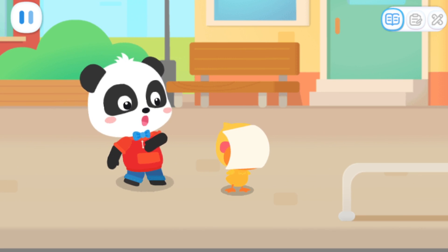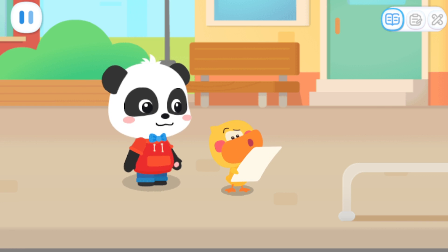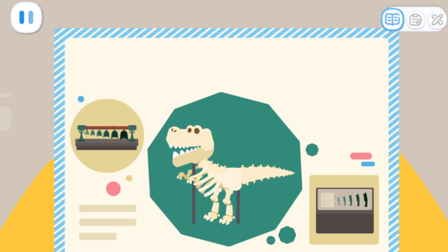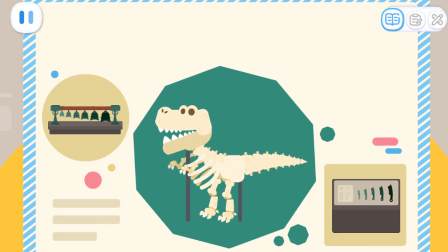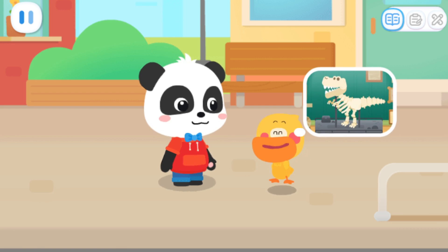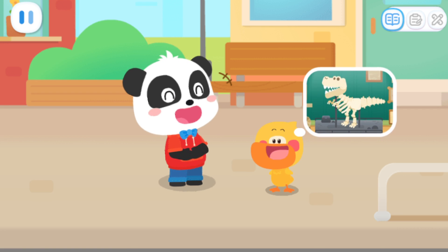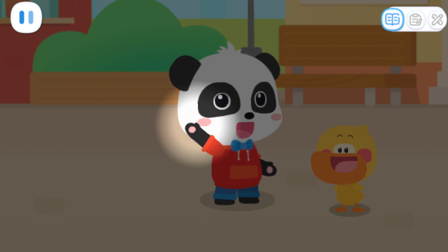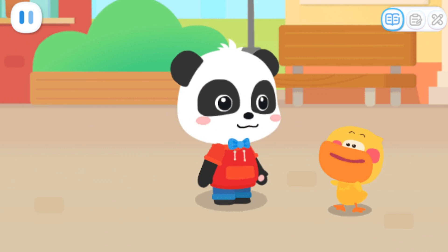Why is it getting dark? What's this? Let me see. Little Panda's museum is free to the public. There is a dinosaur fossil and all kinds of cultural relics in it. A dinosaur fossil! I want to see it! Kids, do you want to go with us? Go!